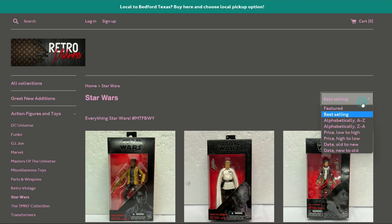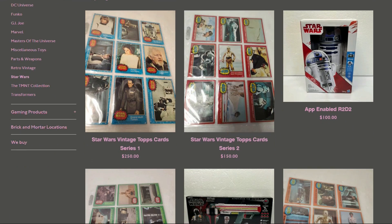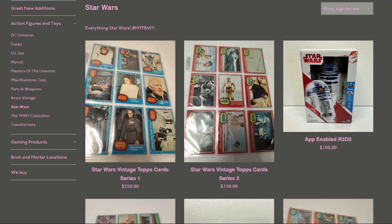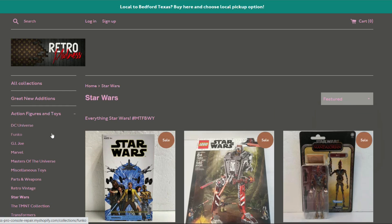You can filter through Star Wars by price range to find what you're looking for. The Topps cards seem to be some of the pricier items. Let's jump over to the featured section — there's a Skywalker listing — and then check out Transformers.